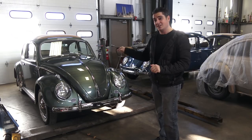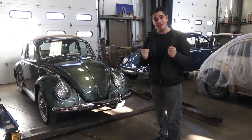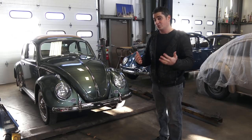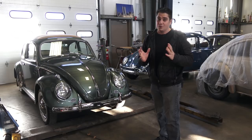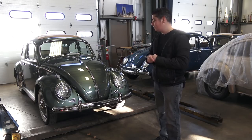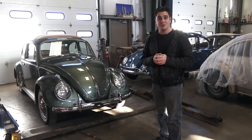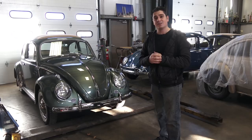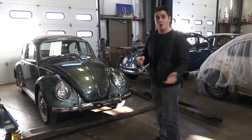If you have a '58, you're in great hands — it's a beautiful car with a wonderful design that still keeps a lot of the early, vintage looks to it. It's something you're going to want to cherish and restore back to its original or at least vintage status. So let's get behind the camera, go around the car, and I'll show you what it's all about.